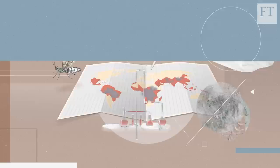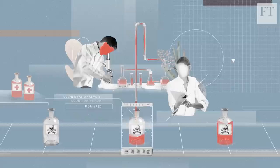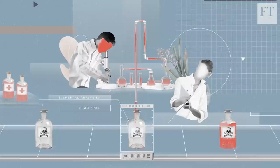As more venom-based ingredients are identified and more efficient methods are developed to create new drugs, scientists are working out how best to extract the venom from its deadly hosts.